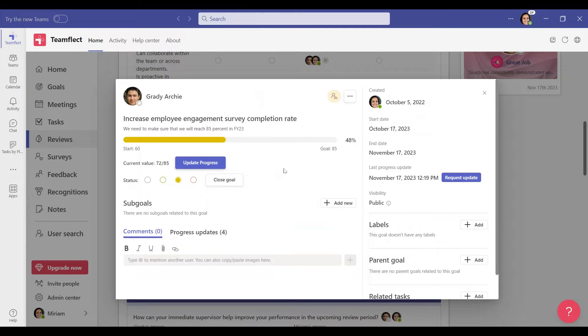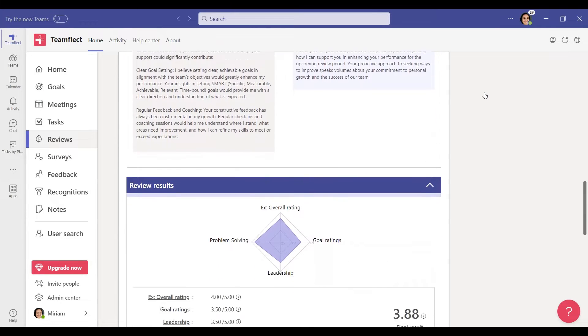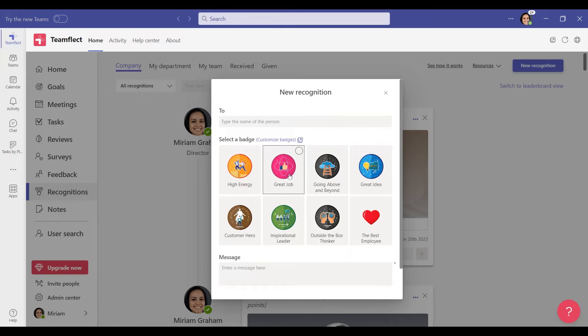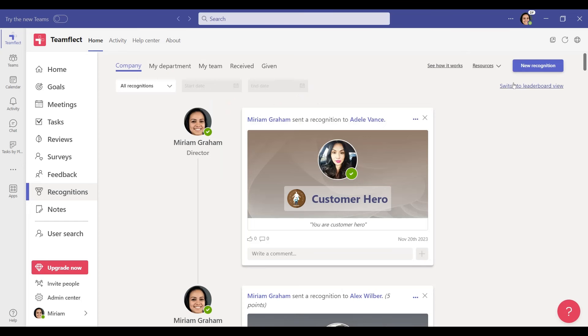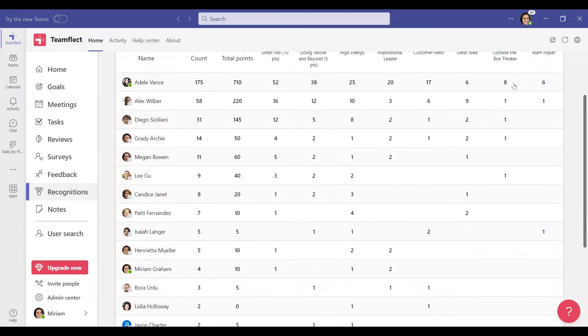TeamFleck is one of the most versatile HR apps in the Microsoft Teams ecosystem or anywhere, period. Need an onboarding app? TeamFleck will be the best onboarding software with automated onboarding tasks, employee onboarding surveys, and 30, 60, and 90-day performance reviews. If your HR team is looking to implement rewards and recognition, TeamFleck has customizable recognition badges that you can assign points to and create leaderboards out of. Whatever your HR team might need it to be, TeamFleck can be just that without forcing your team to ever leave Microsoft Teams. If you want to schedule a free demo with TeamFleck, you can click the link in the description.